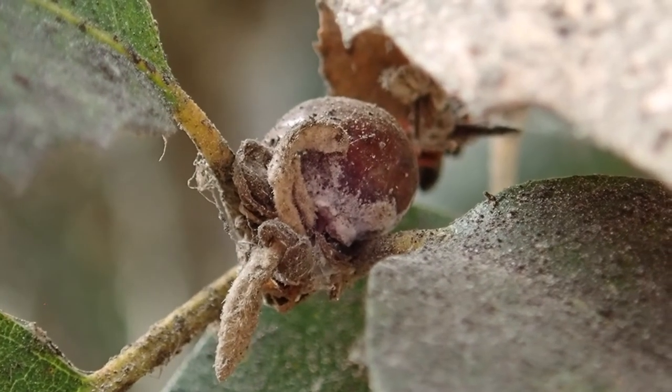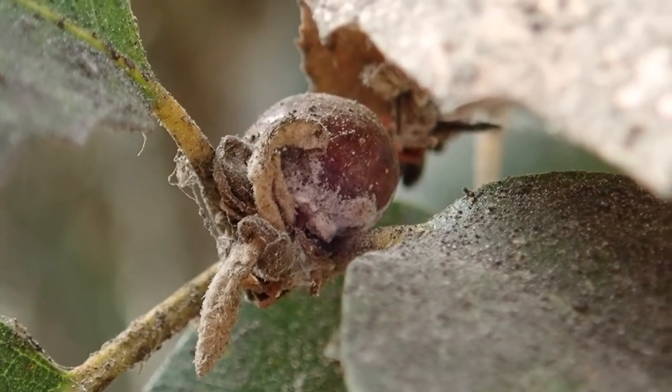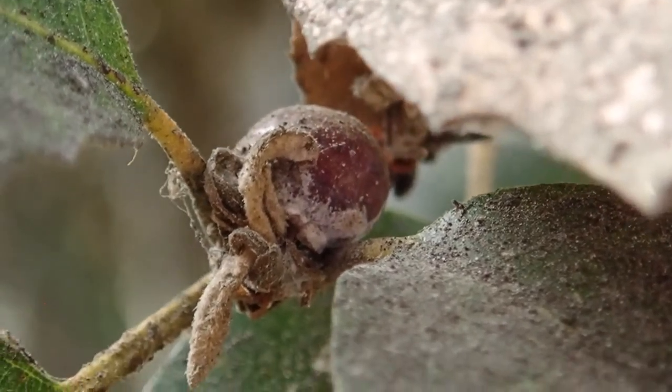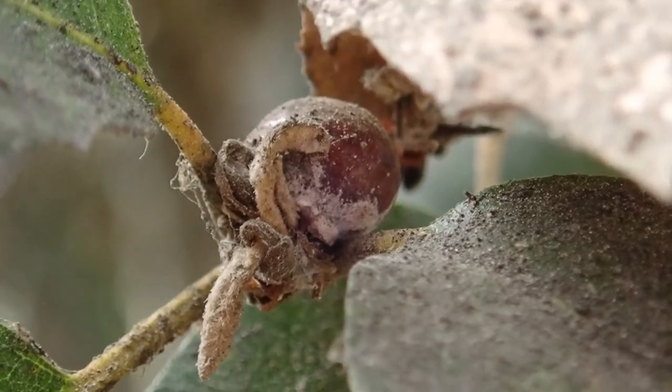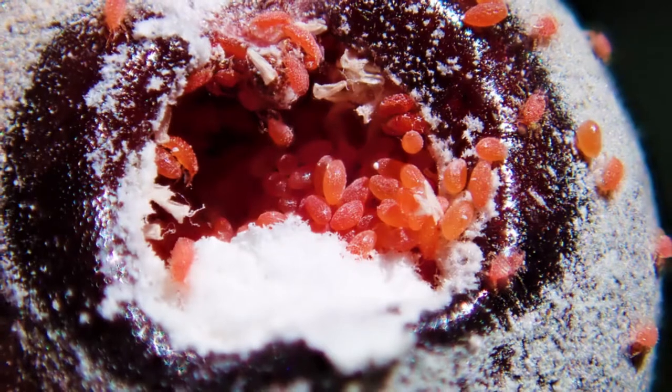The tree behind me may appear to be a normal young holly oak, but if we look at its branches precisely here you might see a very strange animal indeed. Believe it or not, this spherical structure is a living scale insect. It's a female of the species Kermes vermilio and beneath that bulging exterior are hundreds upon hundreds of scarlet eggs.